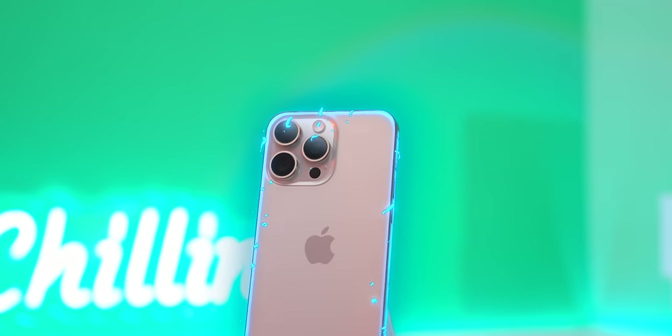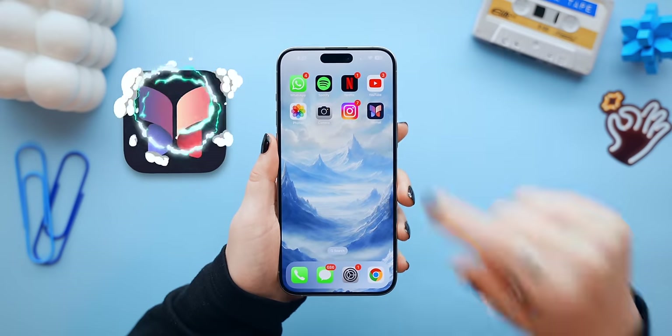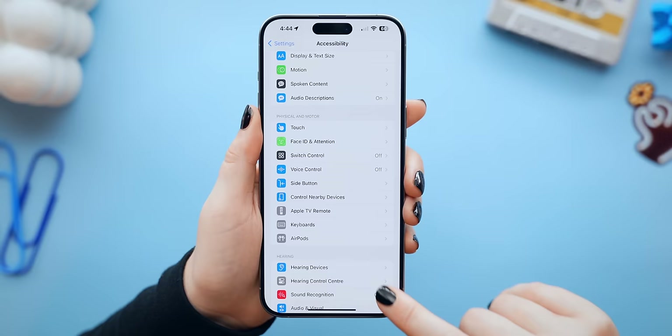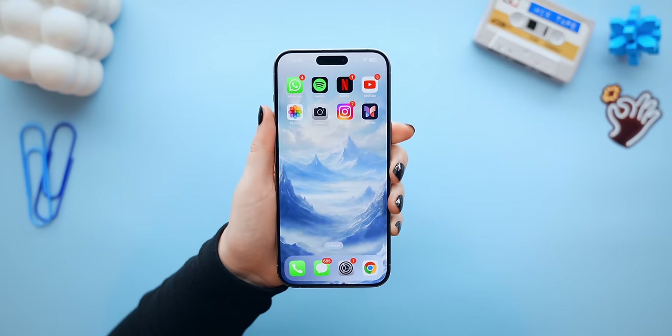The iPhone also has a few AI features, but unlike Samsung, Apple's approach to AI is different. Instead of generating things like text, the iPhone's AI helps more in the background. For example, its new journal app has AI that helps with suggestions on what you did throughout your day and what to write about, and there's also personal voice that uses AI to create a copy of your voice which you can then use to chat with people around you.